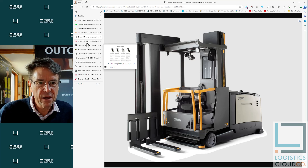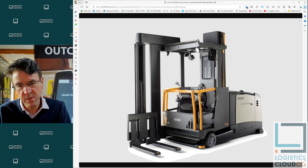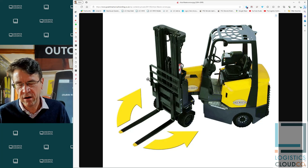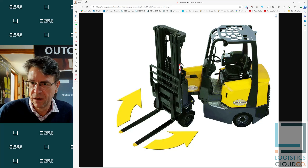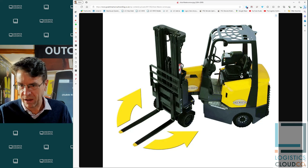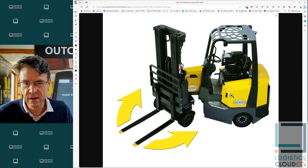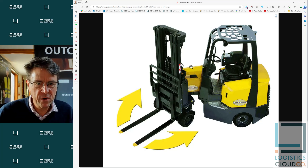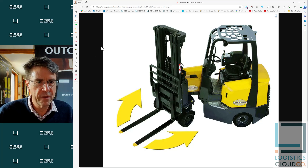Both the turret trucks and the articulating forklifts work in narrow aisles less than two meters — about 1.9 maybe even 1.8 meters wide for the turret trucks — so super high density storage. The turret trucks go really high, like 16 or 17 meters. The maximum on the Aisle Master is about 12 meters for the heaviest duty units, though you may need to be in a slightly wider aisle with those heavier duty units.